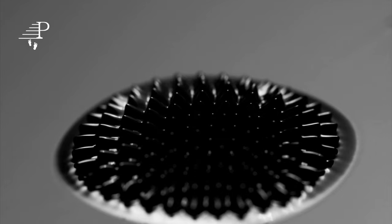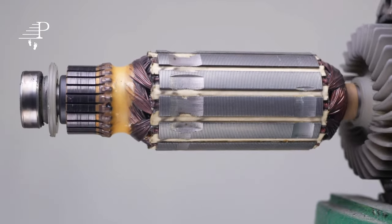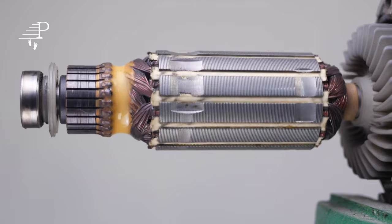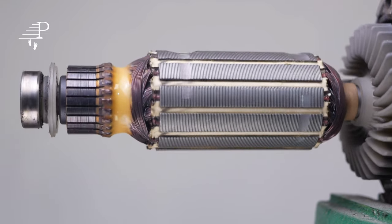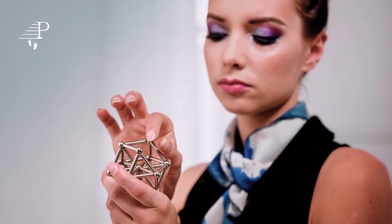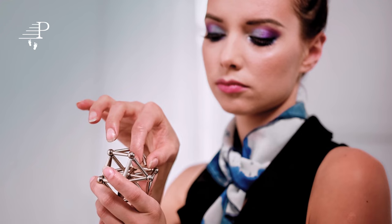Superconducting magnets have a wide range of potential applications, including in high-speed transportation systems and in the development of fusion energy. Another area of research is the development of magnetic cooling technologies. Traditional refrigeration systems rely on the compression and expansion of gases, which can be energy-intensive and environmentally damaging.